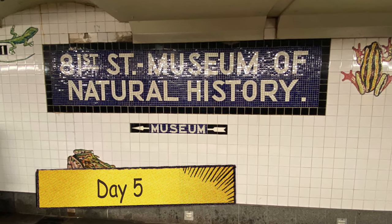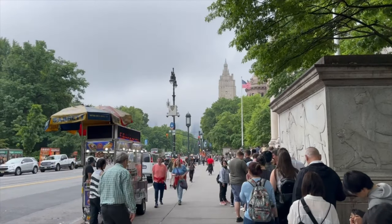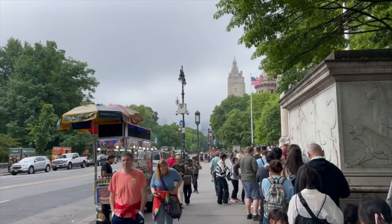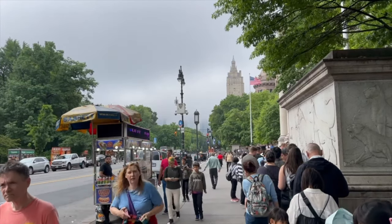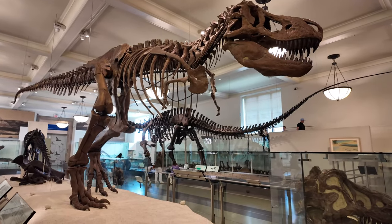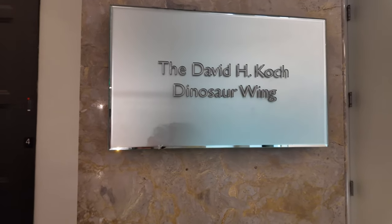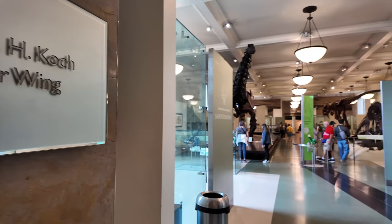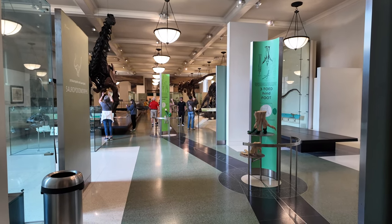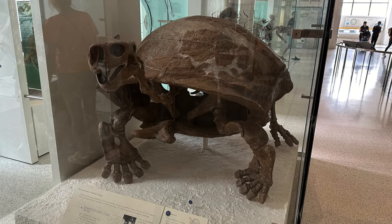Day five — our final day — and what's a visit to New York without the Natural History Museum? We booked tickets in advance and were literally the first people in when it opened. Our flight home was late in the evening, so we had the whole morning in the museum before heading back to the hotel to pick up our cases and head to the airport. We had our last meal in New York at Bubba Gump Shrimp Co. in Times Square, and we thoroughly enjoyed our time.